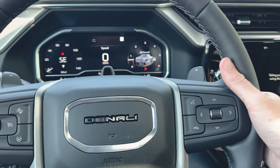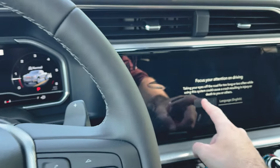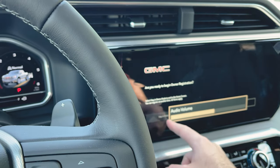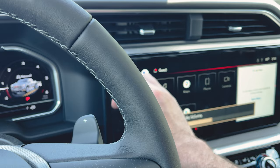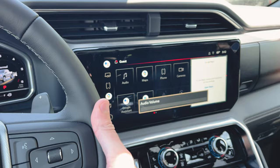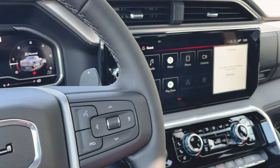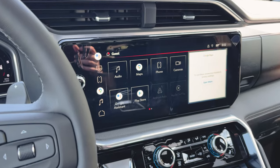We have our volume controls on the back of the steering wheel. You can see turning up the volume, turning down the volume — you can change your radio station on the left side, or also using this. Those are your steering wheel buttons. We've got AC vents up top.